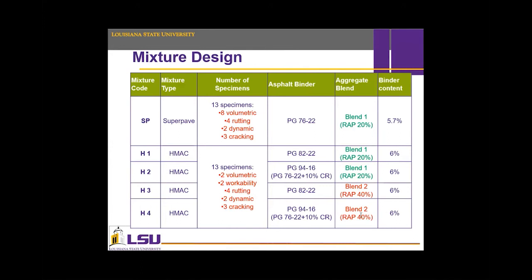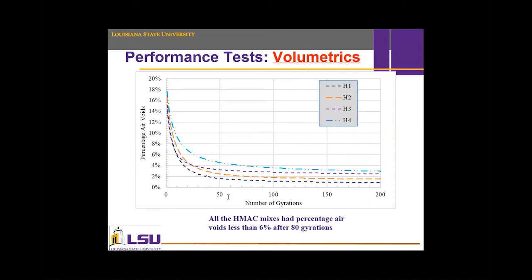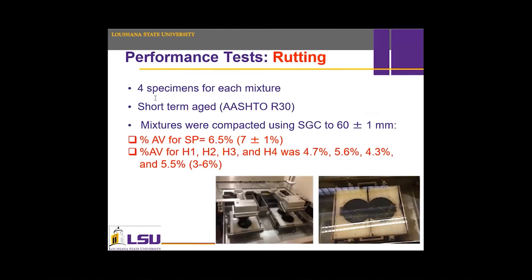Aggregate gradation was challenging but achievable. Here is the job mix formula for the Superpave mix design. Here is the workability check for the HMAC mixtures — air voids after 80 gyrations should not exceed 10% for Class 1 and 6% for Class 2. For the four HMAC mixtures, we were targeting Class 2, so 6% was achieved by all of them after 80 gyrations. For performance tests starting with rutting, four specimens were prepared for the loaded wheel tracker (LWT). The Superpave air voids is 7% ± 1%, whereas for HMAC the air voids ranged from 3–6%, so HMAC is generally denser than Superpave.